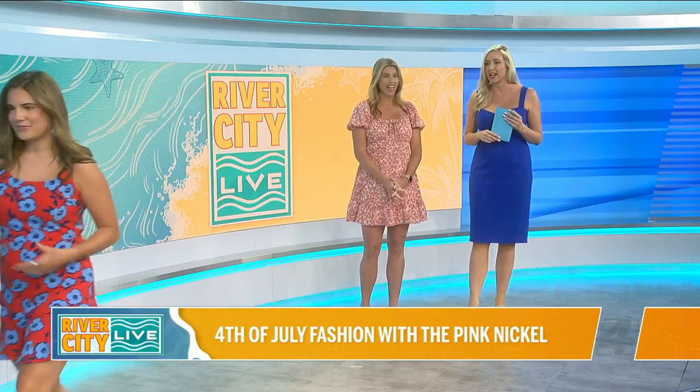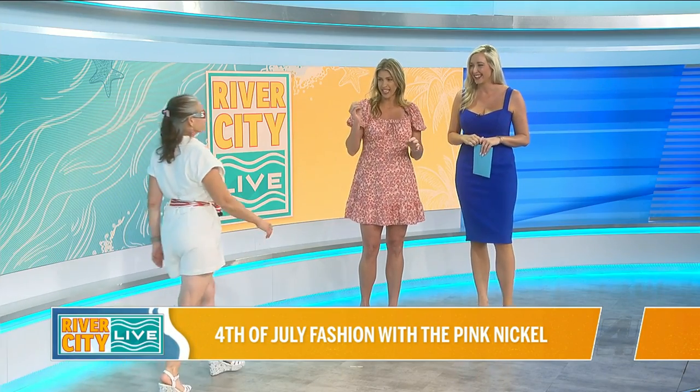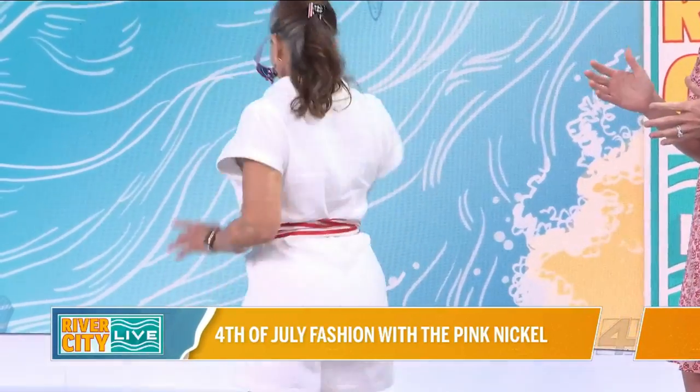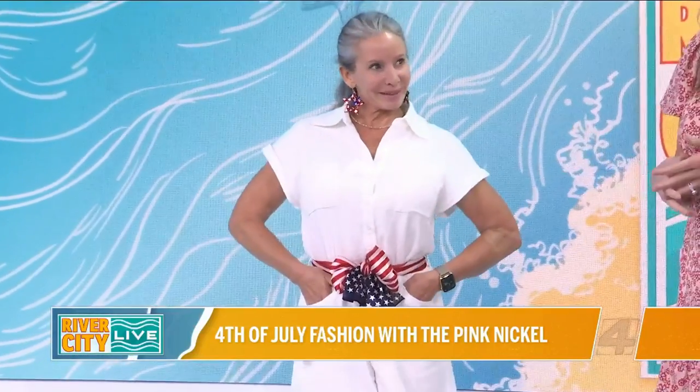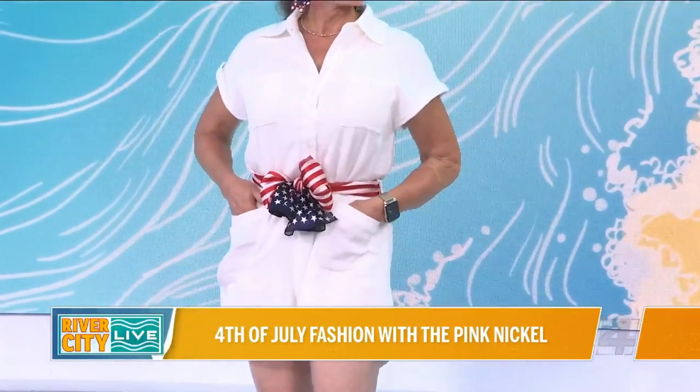Oh, and this romper — yes, come through! I love it. So this romper definitely fits tall girls. It's like a cotton gauzy material, super lightweight, fully lined, and again just one where you can take a belt that you have at home and switch it out for whatever holiday it might be.